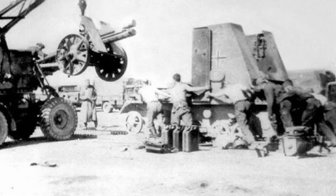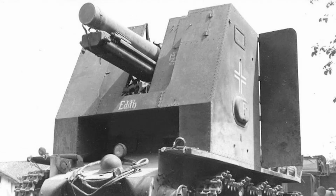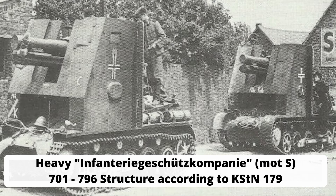This construction was not very elegant, but it served its purpose. With these vehicles, six independent heavy infantry gun companies — designated 700 to 706 — were equipped, and one company was assigned to each of the 1st, 2nd, 5th, 7th, 9th, and 10th Panzer Divisions.